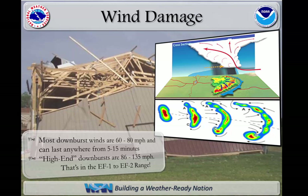Radar-indicated bow echoes, which are seen quite often across this area, are often accompanied by downburst winds in excess of 60 miles an hour that can persist for up to 15 minutes. High-end downbursts are even stronger, and the winds on this slide correlate with those seen in an EF1 to EF2 range tornado.